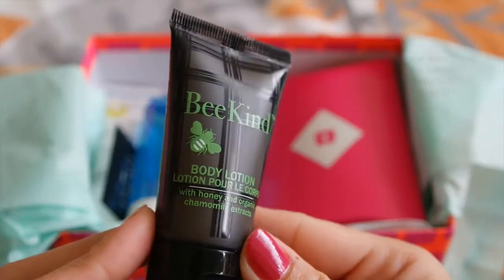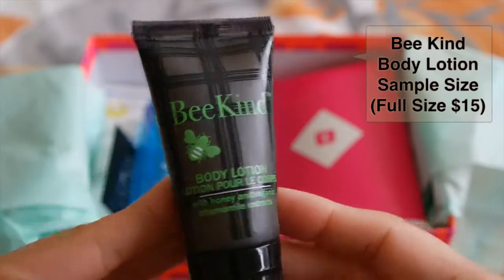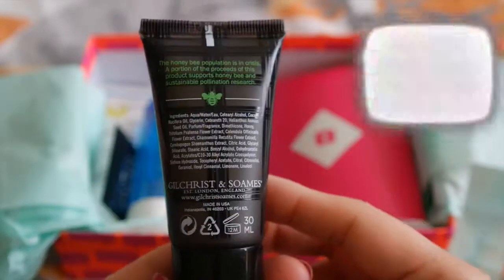The first product is a body lotion from BeKind. A full size retails for $15. It says here that it is made with honey, and this yummy UK fave sinks into sore skin.